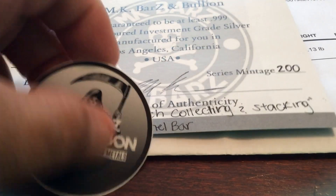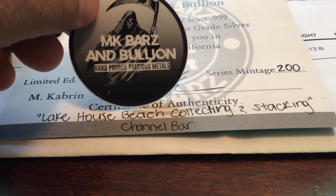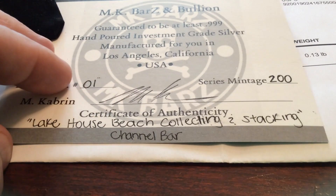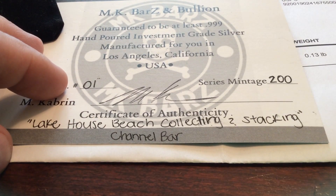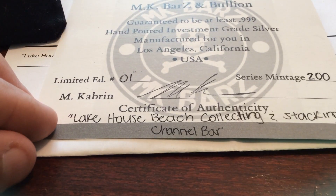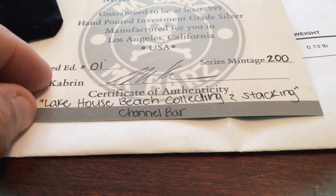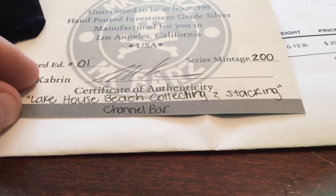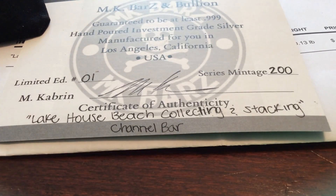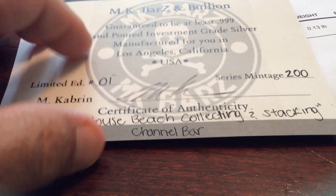As you can see, gorgeous stickers came with my order — MK Bars and Bullion hand-poured precious metals. I ordered from MK Bars and Bullion, which is guaranteed to be at least .999 fine silver hand-poured. Limited edition, number one from Michael Cabrin, a series vintage of only 200. And I have the Lake House Beach Collecting and Stacking Channel Bar Reveal here — numero uno. I know I didn't get the prototype, but still think number one's the bomb.